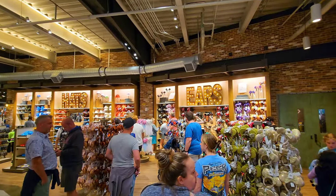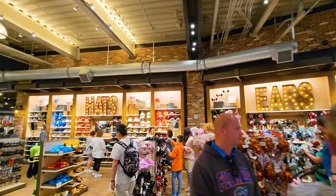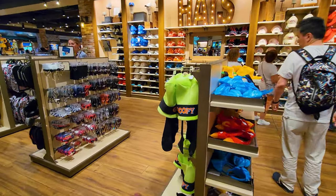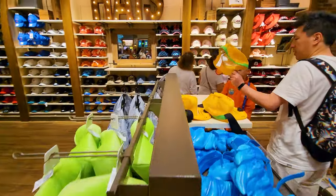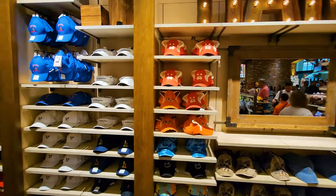This is the whole section of ears. Ears are one of the most popular things when you come to Disney World to wear around the park. If you prefer, you don't want Mickey or Minnie ears, you can get some Goofy ears, some Pluto ears, or even some orange ears too.